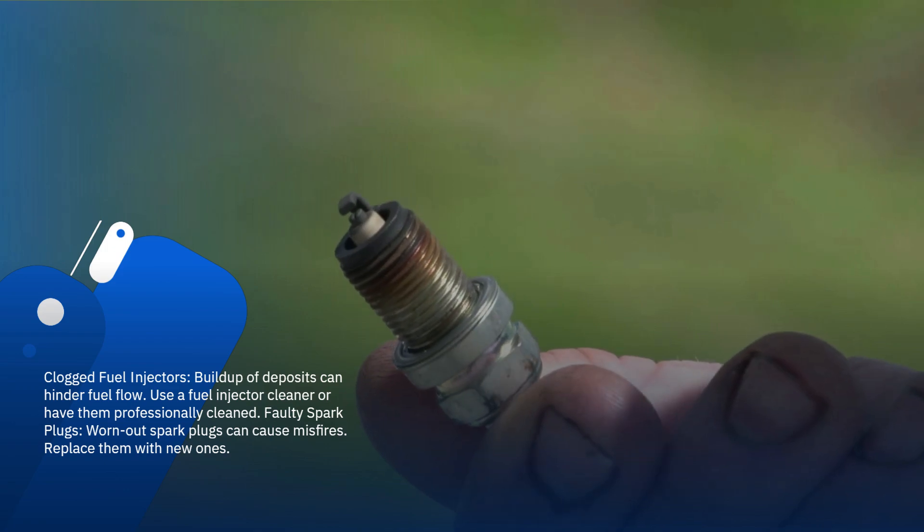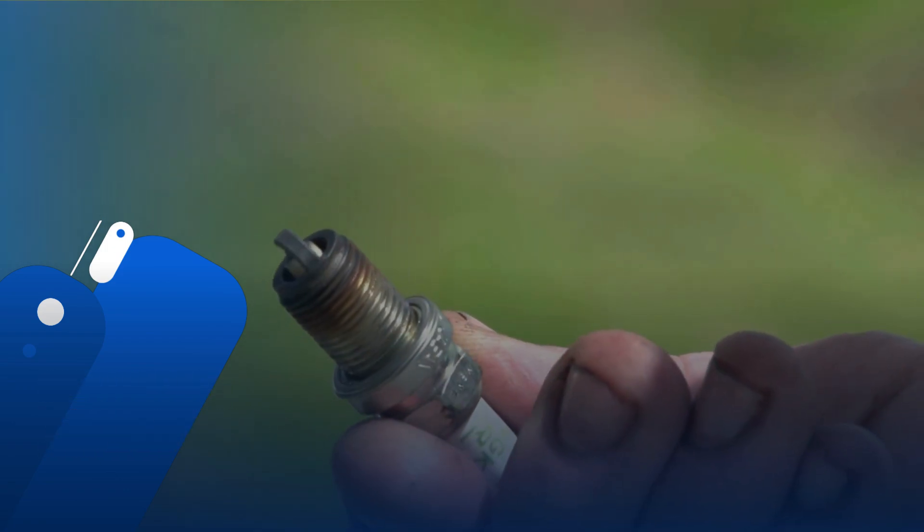Faulty spark plugs: worn out spark plugs can cause misfires. Replace them with new ones.